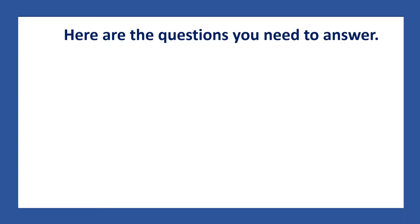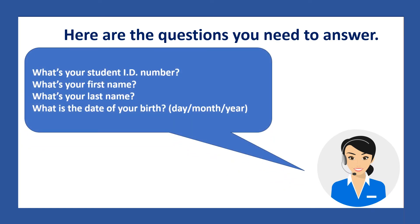You will need to give them some information. Here are the questions you need to answer: What's your student ID number? What's your first name? What's your last name? What is the date of your birth? And you need to tell them the day, the month, and the year.